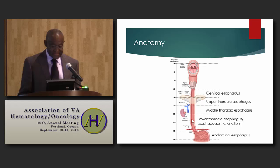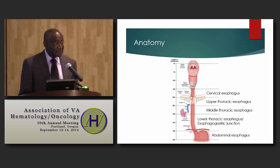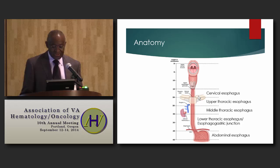This is a picture of the anatomy of the esophagus. The cervical esophagus extends from the cricoid to the sternal notch, and the upper esophagus extends from about 20 centimeters to 30 centimeters from the incisor. The lower esophagus extends from 30 to 40 centimeters, including the esophageal gastric junction. The predominant histology for the upper esophagus is squamous cell carcinoma, and for the lower esophagus, predominantly adenocarcinoma.